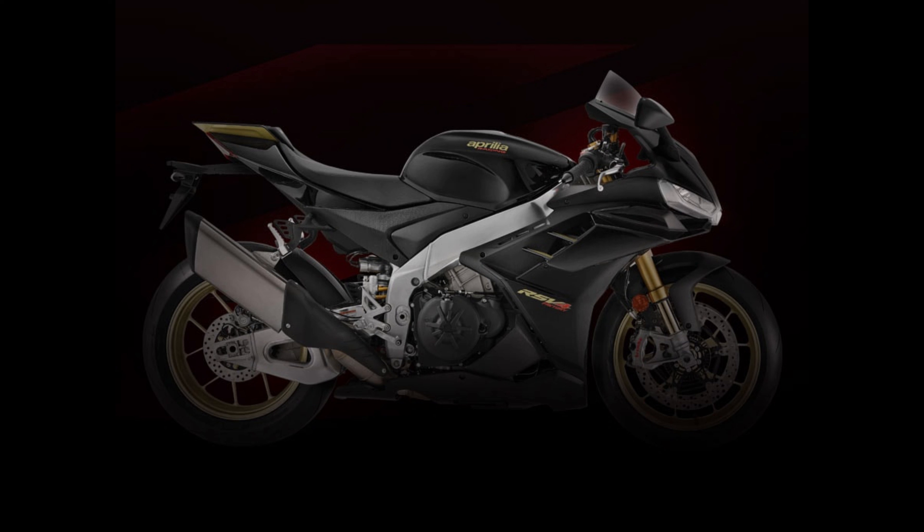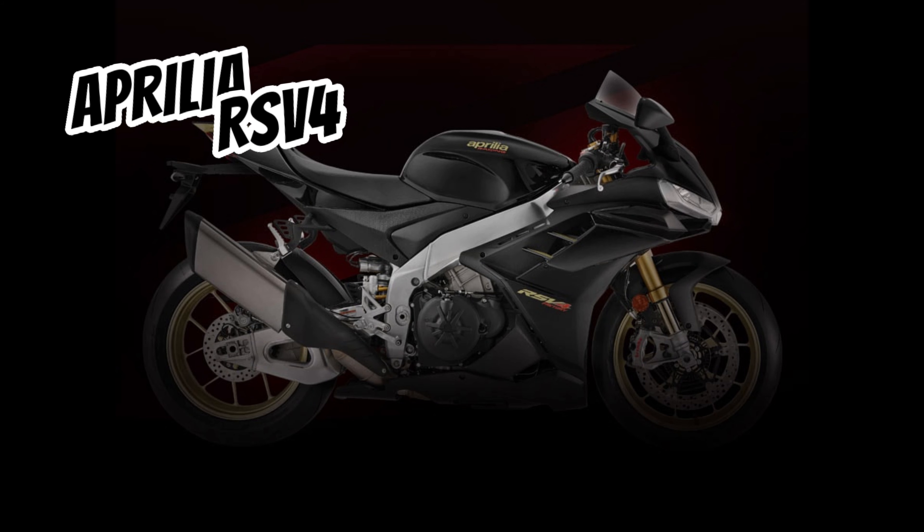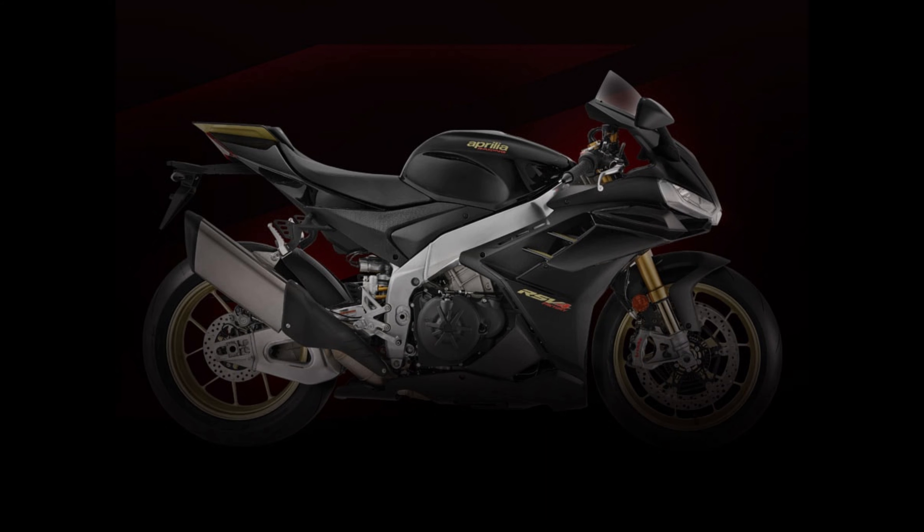Hey guys, welcome back to my channel. Today we're going to look at the all-new 2023 Aprilia RSV4 1100 Superbike. It's packed with new features and technology. So without further ado, let's get started.